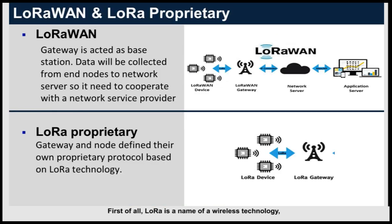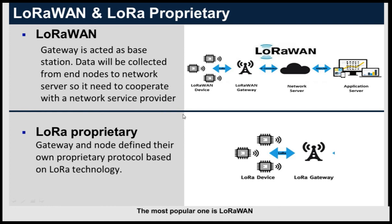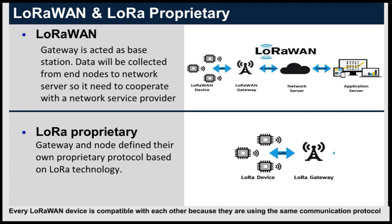First of all, LoRa is the name of a wireless technology — a technology at the physical layer of wireless communication. Above LoRa technology is the protocol layer. The most popular communication protocol based on LoRa technology is LoRaWAN. LoRaWAN protocol is a standard protocol defined by the LoRaWAN Alliance organization, with the purpose of having a standard and widely adopted protocol in the market. Every LoRaWAN device is compatible with each other because they use the same communication protocol.